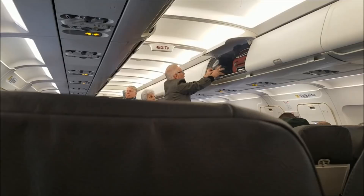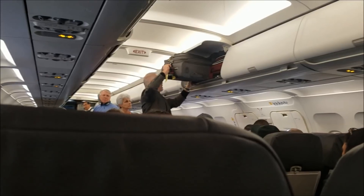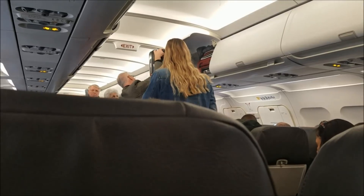I was on a flight and this gentleman was trying to get his carry-on into the overhead bin in a spot that wasn't going to fit. He tried all different ways to get it in there and I was just cracking up, so I filmed it.